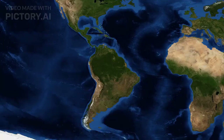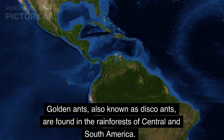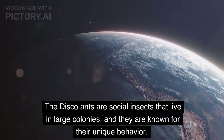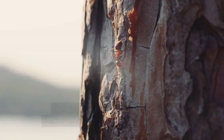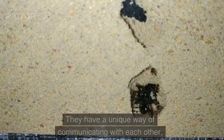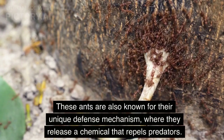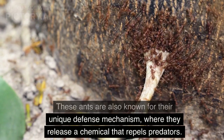Golden ants, also known as disco ants, are found in the rainforests of Central and South America. These ants are called golden ants because of their bright golden-yellow coloration. They are social insects that live in large colonies and are known for their unique behavior. The golden ants are nocturnal and active at night. They have a unique way of communicating with each other, using a series of taps and vibrations to convey messages. These ants are also known for their unique defense mechanism, where they release a chemical that repels predators.